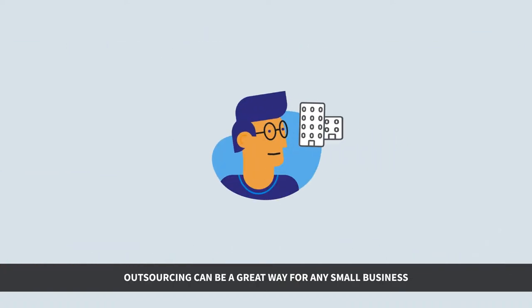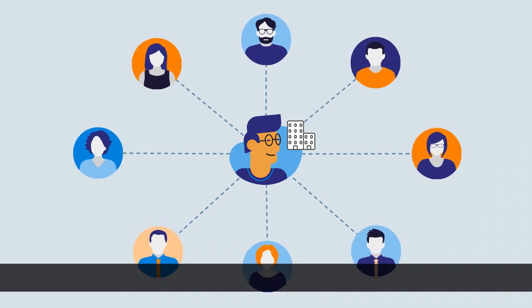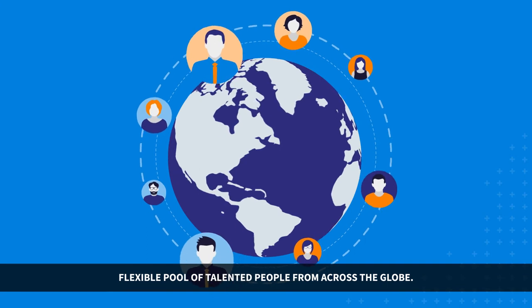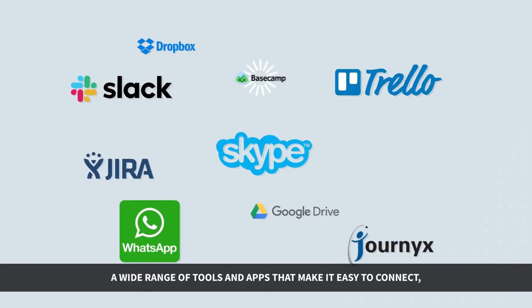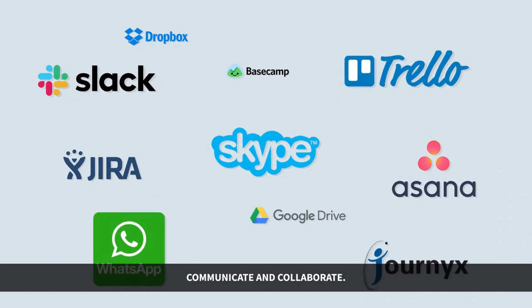Outsourcing can be a great way for any small business to scale in a quick, easy, and cost-effective manner. Gone are the days when it was complicated to find a flexible pool of talented people from across the globe. Today's technology gives businesses and remote contractors a wide range of tools and apps that make it easy to connect, communicate, and collaborate.